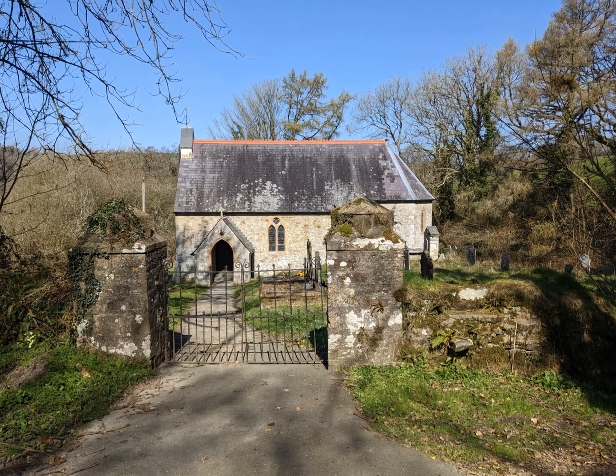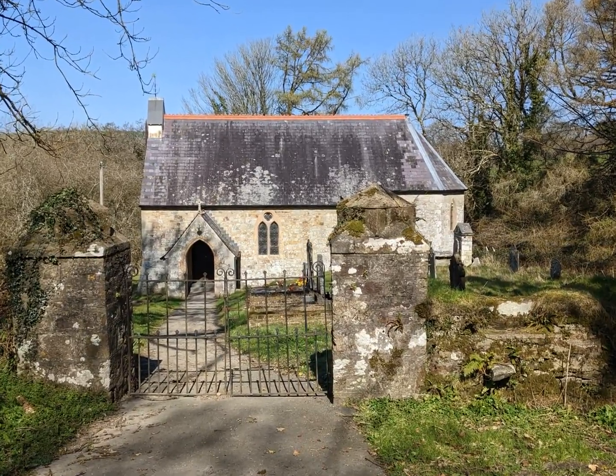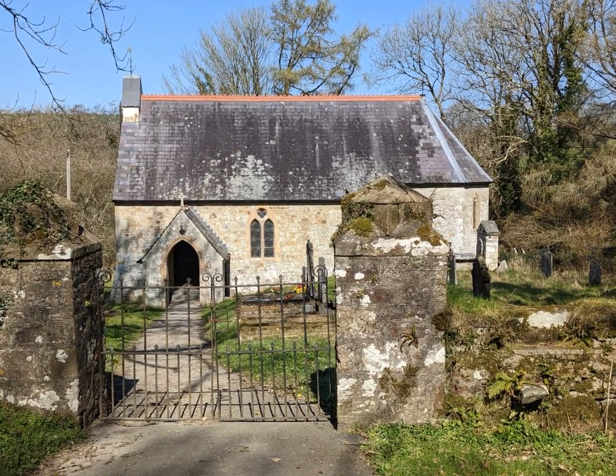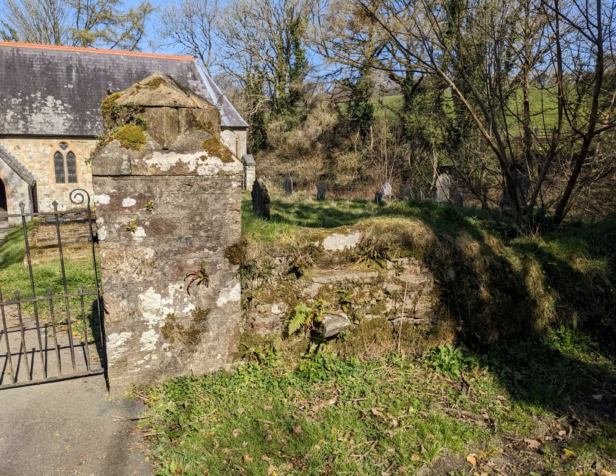Hello, thanks for joining me. In this video I visit the Church of St Dogfael at Meline, near Newport, Pembrokeshire. The church is redundant now but is cared for by the Friends of Friendless Churches. It's tucked away down a lane and there's no village nearby. It's a very small Victorian church, but it's a little gem.